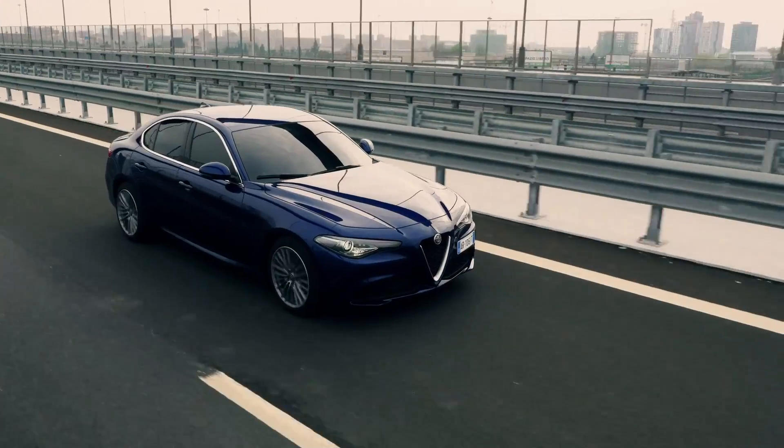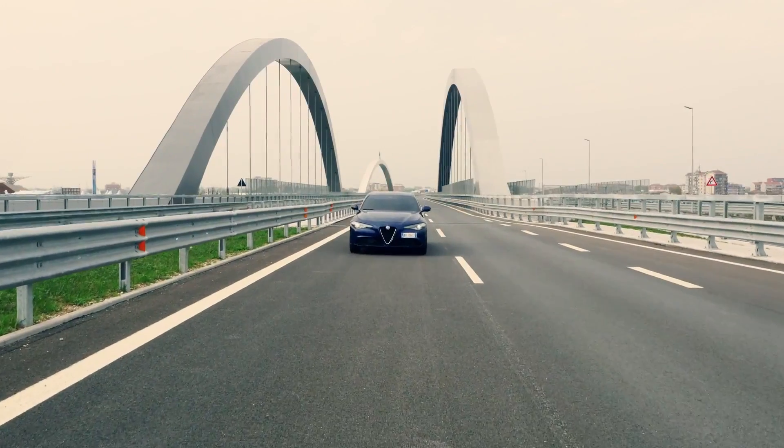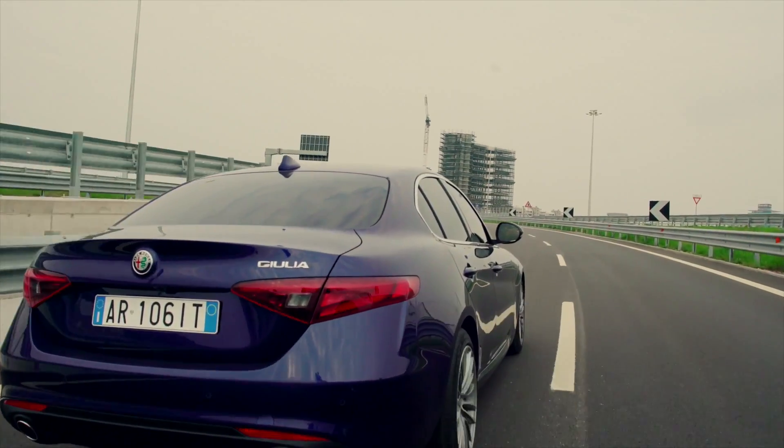On Giulia we developed for the first time an electric power steering system with belt driven. The engine of this belt driven system is coaxial with the steering rack.